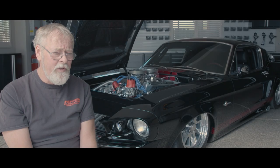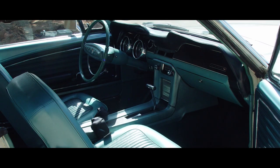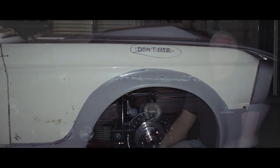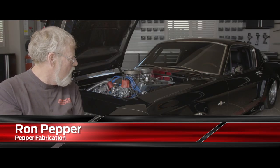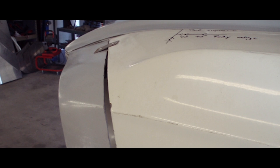I'll never forget the day you dropped this off. I went, 'This is what we're cutting up?' I was expecting a crappier car. And when I made a comment, you said, 'Well, if I give you a better car, we get a better car when we're done.' Yes sir. And then we proceeded to gut this beautiful car. When the kit came to the shop and we began to put it up to the car, there were a few moments of despair. We have videos of this car with all the stuff on it when we first got it — it was horrible.